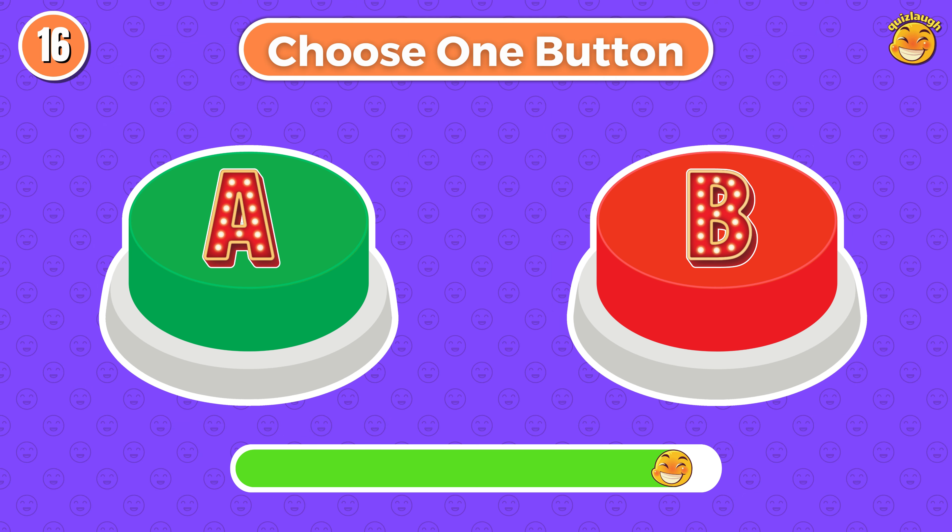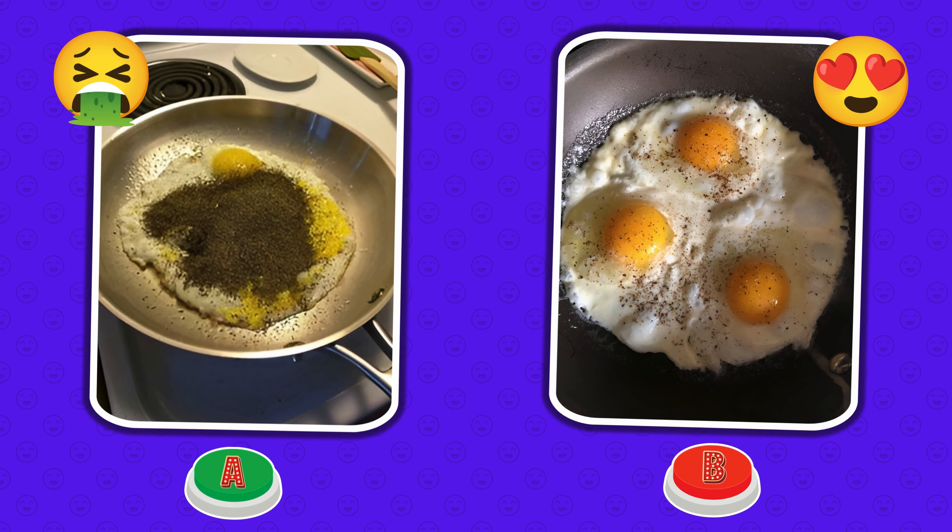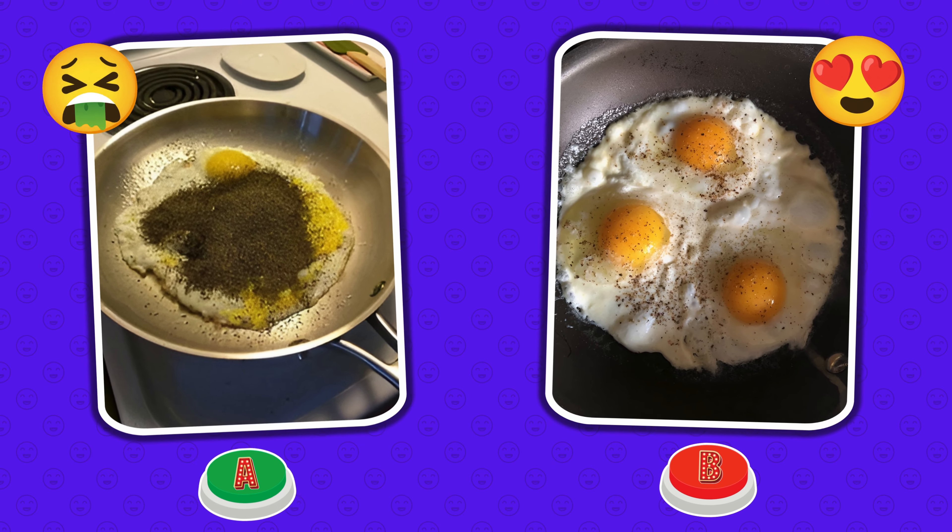Choose one button. Round 16. Oh my God! I chose button A — fried eggs with lots of pepper.